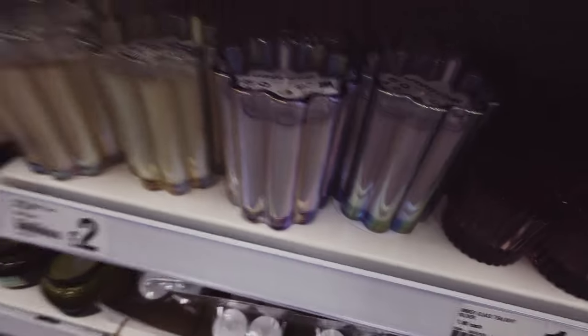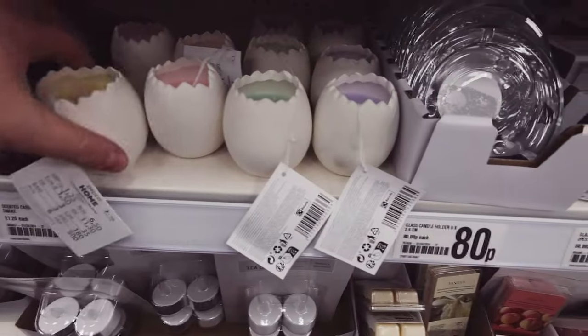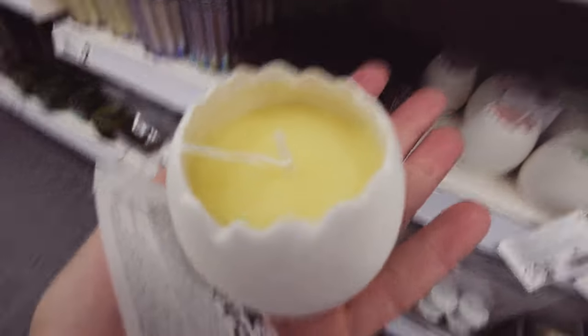Candles here - they're quite pretty, iridescent ones. Oh, I love these for Easter - look at those! One pound twenty-five with a little egg, and they have the different colours. Love it!